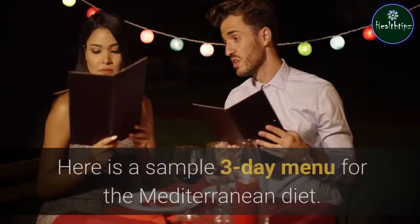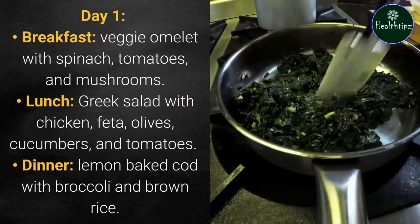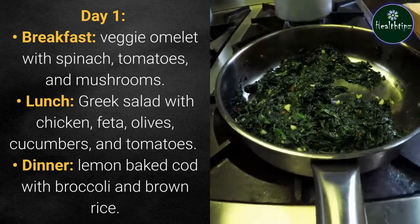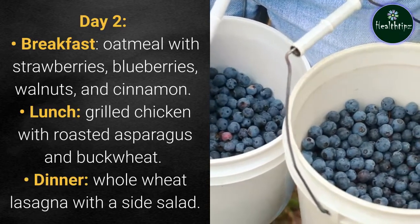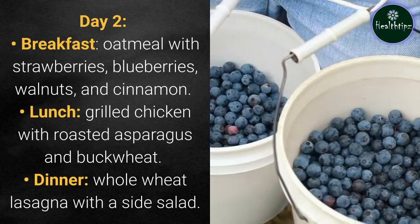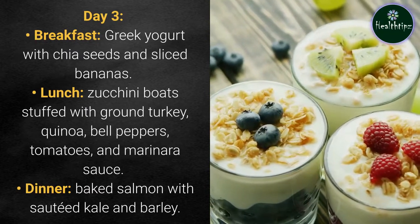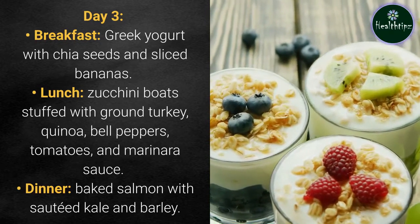Sample menu. Here is a sample 3-day menu for the Mediterranean diet. Day 1 — Breakfast: veggie omelet with spinach, tomatoes, and mushrooms. Lunch: Greek salad with chicken, feta, olives, cucumbers, and tomatoes. Dinner: lemon baked cod with broccoli and brown rice. Day 2 — Breakfast: oatmeal with strawberries, blueberries, walnuts, and cinnamon. Lunch: grilled chicken with roasted asparagus and buckwheat. Dinner: whole wheat lasagna with a side salad. Day 3 — Breakfast: Greek yogurt with chia seeds and sliced bananas. Lunch: zucchini boats stuffed with ground turkey, quinoa, bell peppers, tomatoes, and marinara sauce. Dinner: baked salmon with sautéed kale and barley.